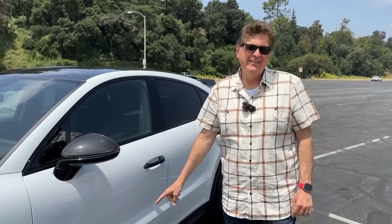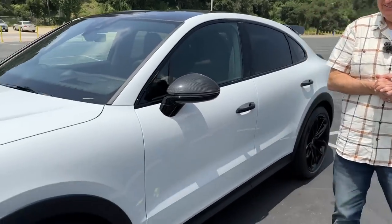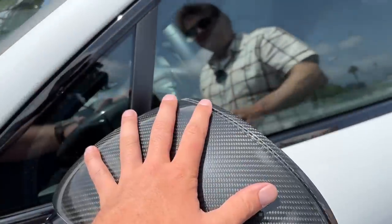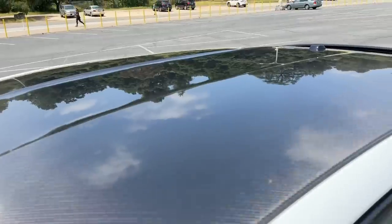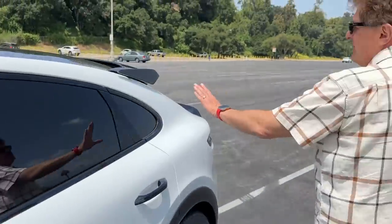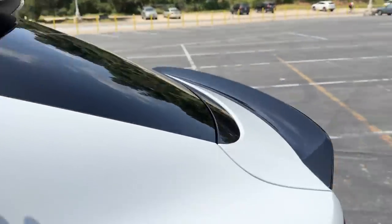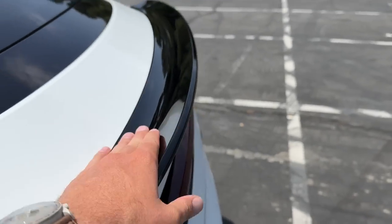Here's an interesting number: 17 millimeters — that's how much lower this car sits than other Cayennes. We're riding on adaptive air suspension on this model. You've also got carbon fiber mirror caps, a carbon fiber roof, and I love this little winglet on the side. The Turbo GT gets a larger duckbill spoiler in the rear for added aerodynamics.